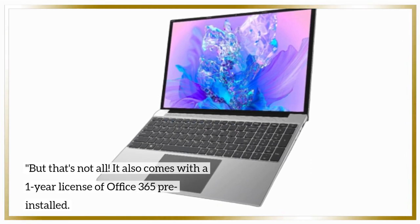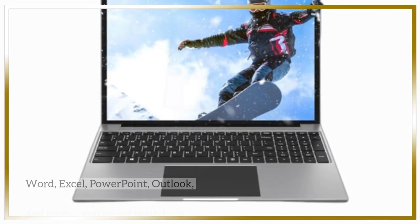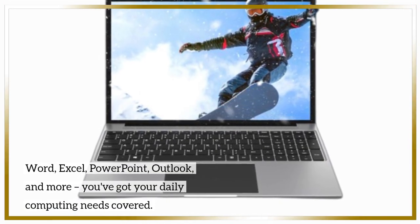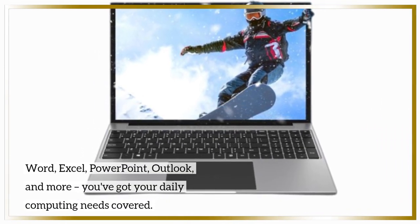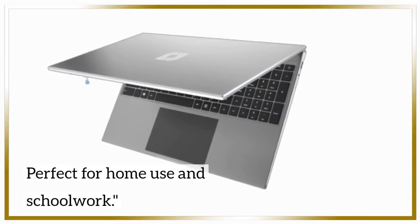It also comes with a one-year license of Office 365 pre-installed — Word, Excel, PowerPoint, Outlook, and more. You've got your daily computing needs covered, perfect for home use and schoolwork.